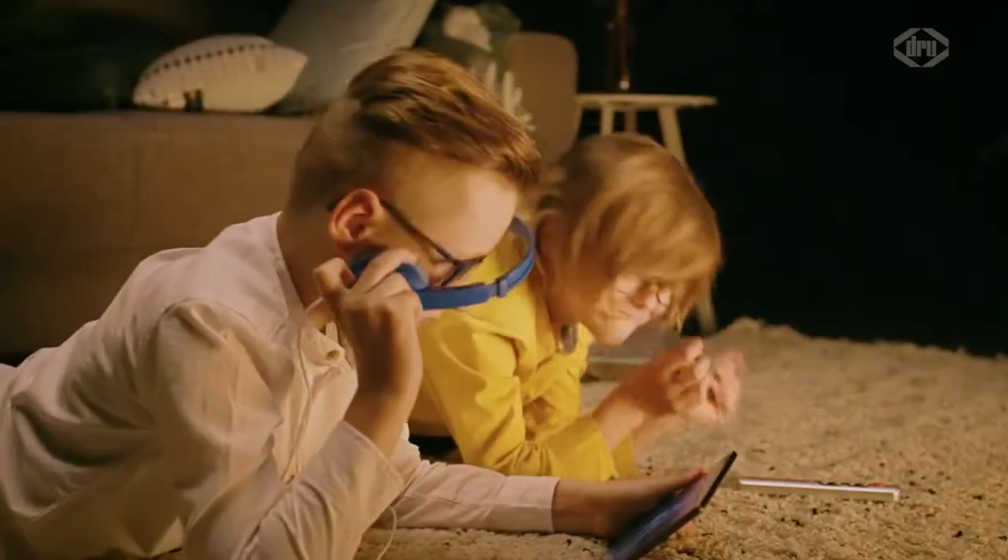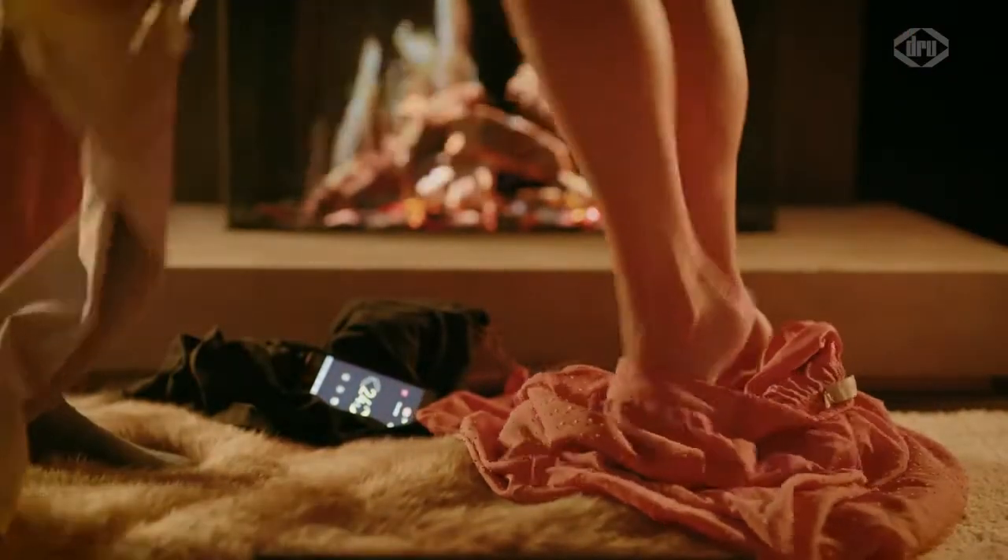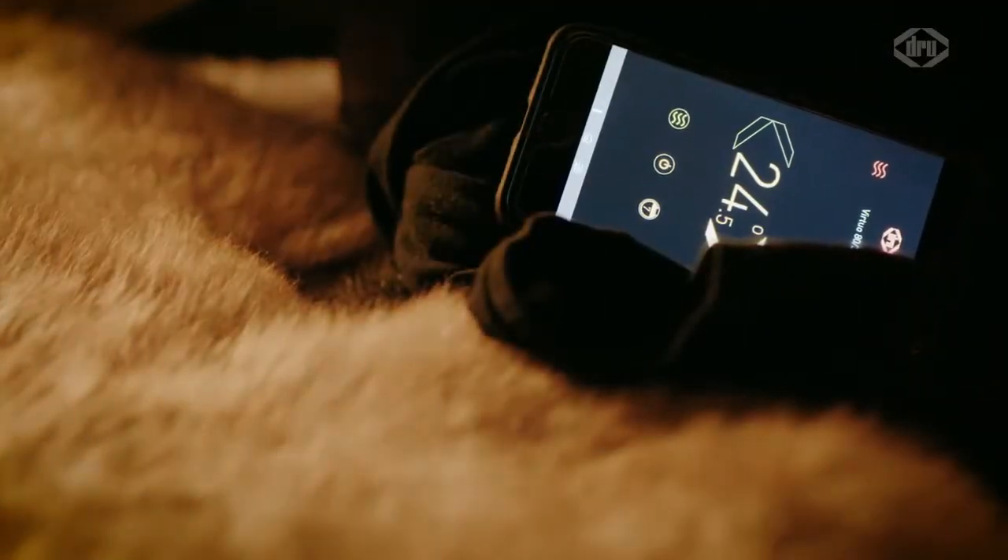With the remote control or app, you can choose your favourite flame picture. The Drew Virtuo is an atmospheric fireplace with a lively, authentic play of flames and adjustable heat output.